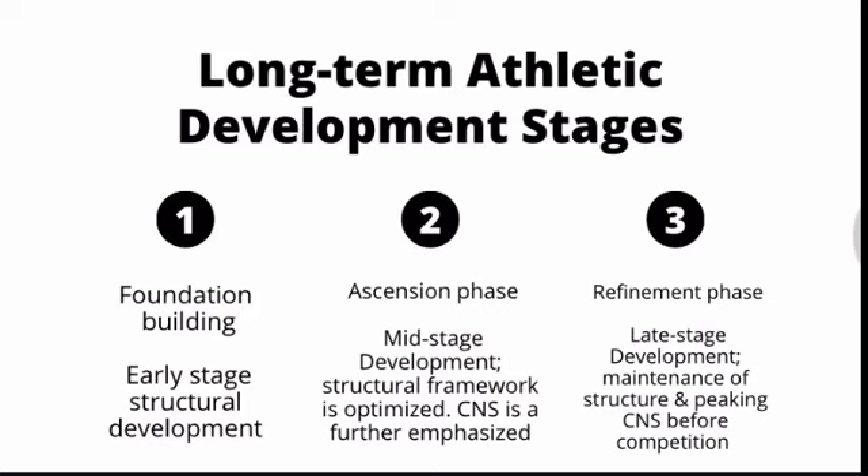Stage two is mid-stage development, where the structural framework begins to get optimized and filled out. It takes many years to maximize physical development, and it is really a lifetime process of building structural development and maintaining it. There is a little more emphasis put on the central nervous system at this stage — developing high-level advanced skills and making the nervous system either explosive or, in an endurance athlete's case, highly efficient — while still maintaining a balance between developing structure and being explosive or building endurance.